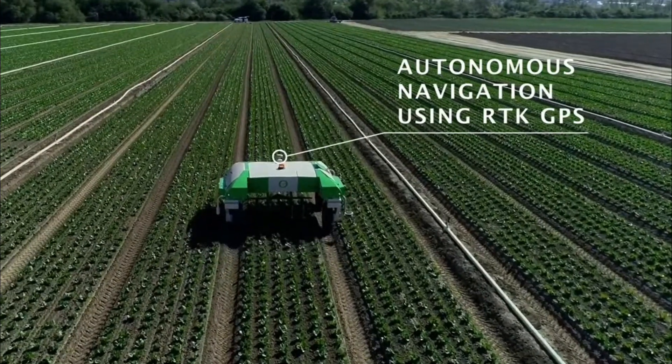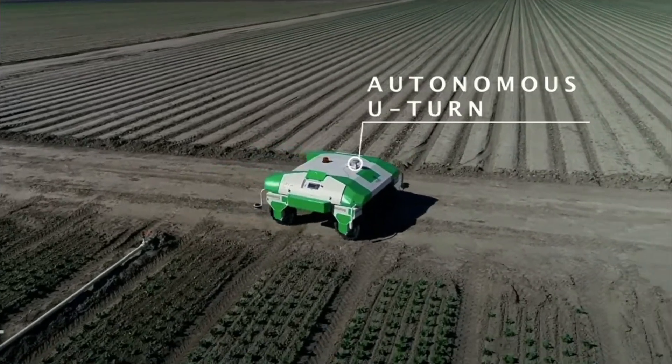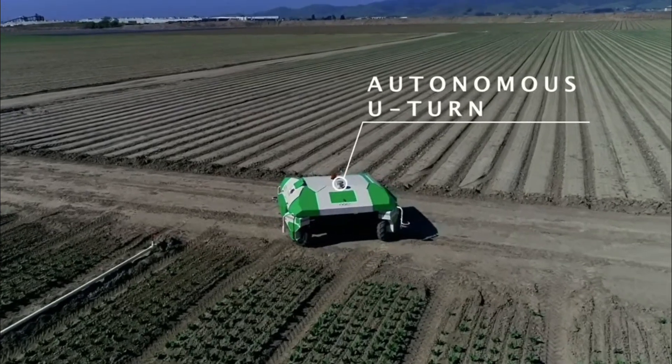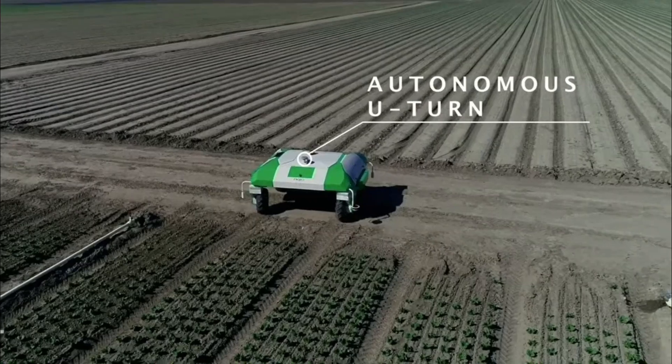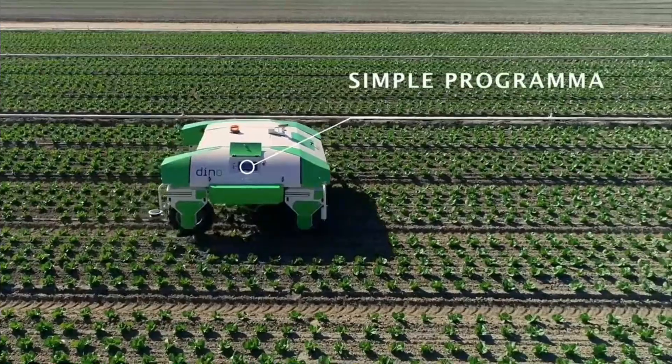Autonomous robotic weeders may have machine learning algorithms and data analysis methods built into them. This allows them to enhance the accuracy of weed detection over time by learning from data acquired during operations and adjusting their techniques for weed removal accordingly.